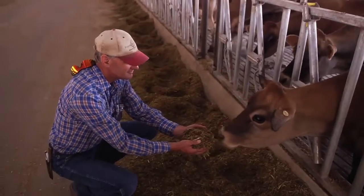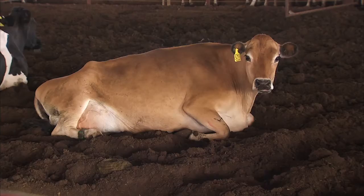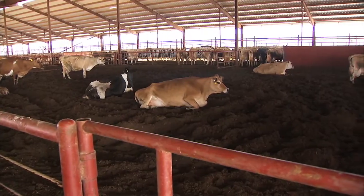Basically, we put the feed out in front of them, and they'll eat, and then they'll go back to the parlor and get milked, and then they'll go back to the barn and relax and eat and all that until the next time comes around again.